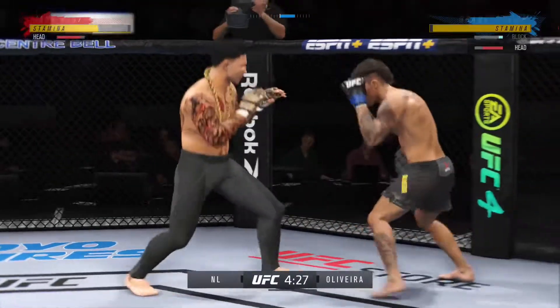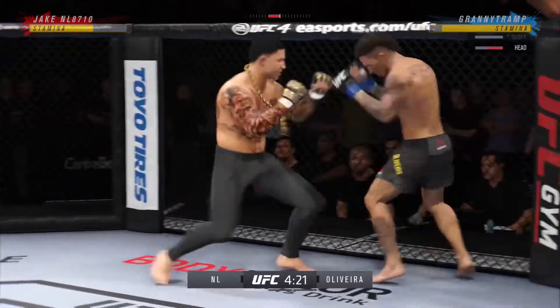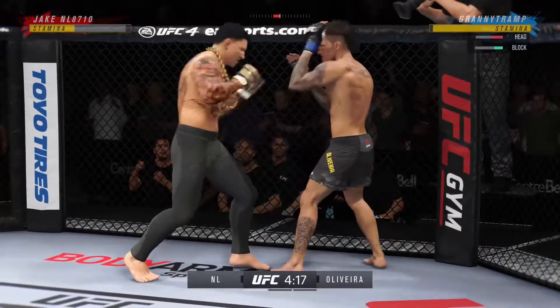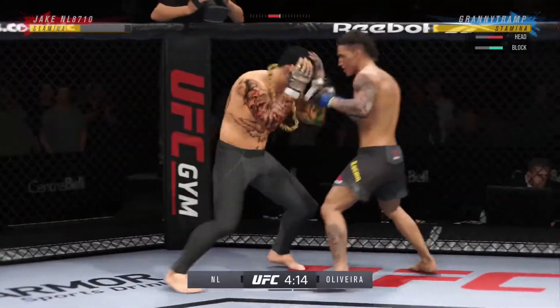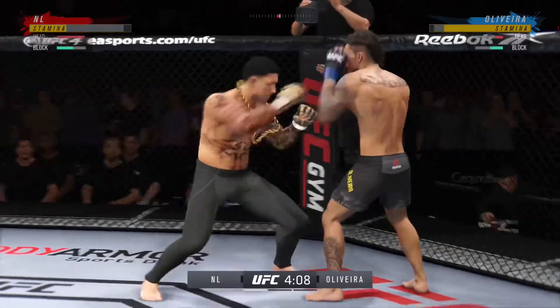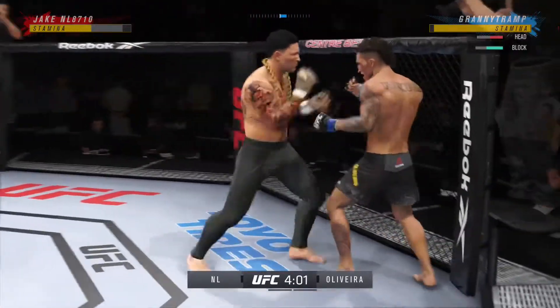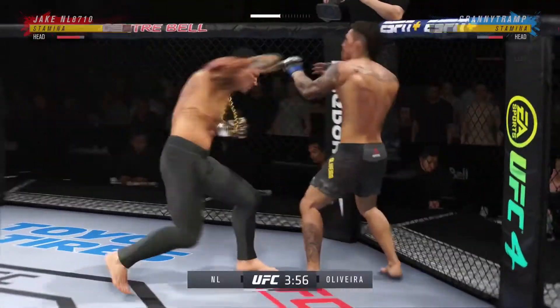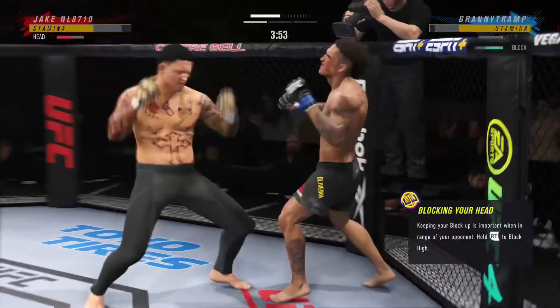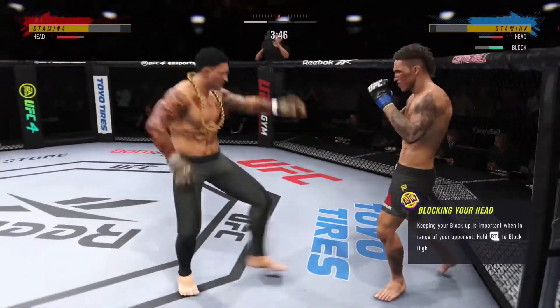A nice shot there defensively to raise the guard and prevent any damage. Those hands never leave where they're supposed to be, and if you do that, most times you will block the shot. That's incoming. The one-two punch is true. Clipped him with the right hand there.